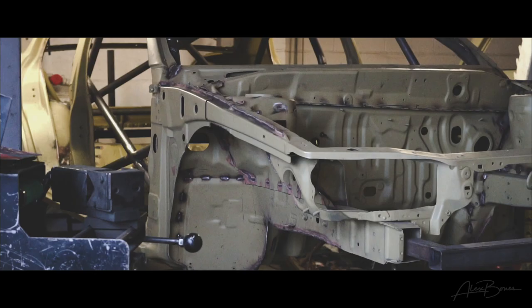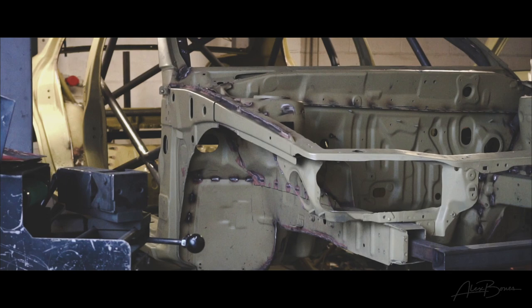I posted a video up in the week about my Evo 5 RS which has just been caged. I wanted to explain exactly how this car fits in.